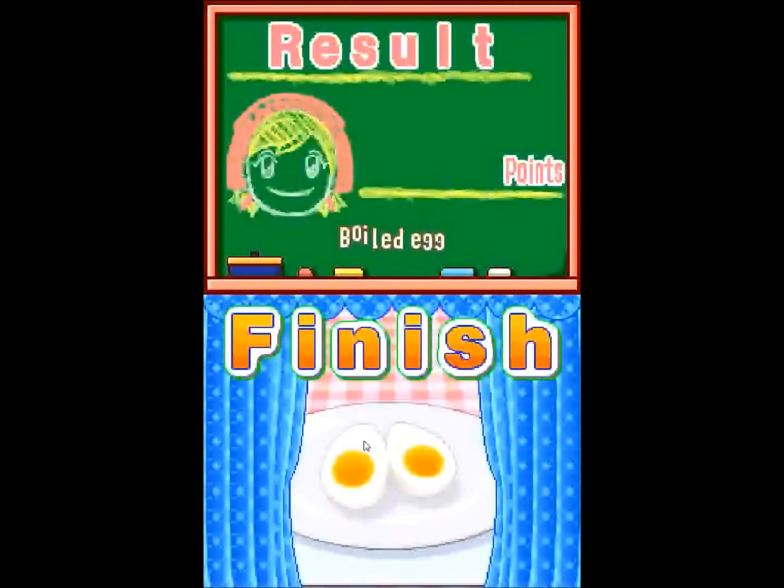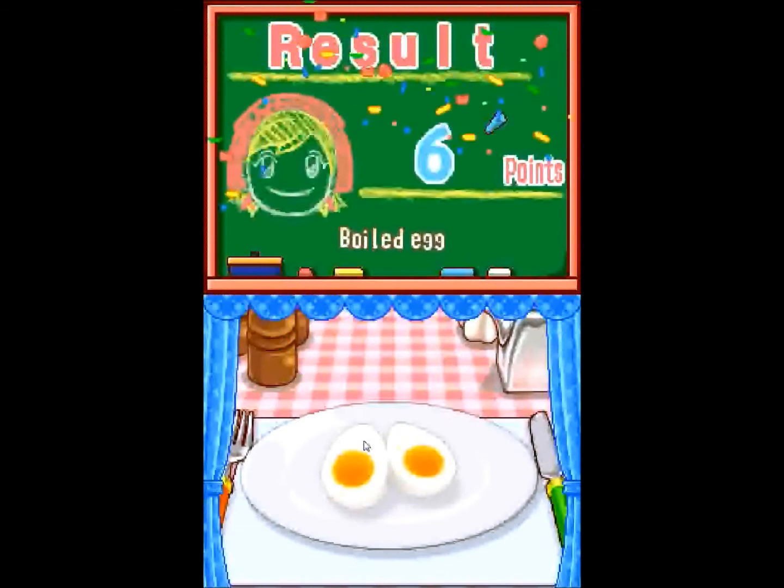I got Hotel for Dogs. And I still have $33 left. I also got a 3DS carrying case.